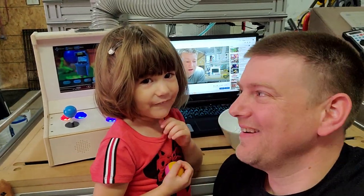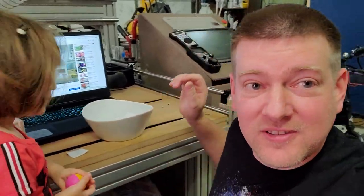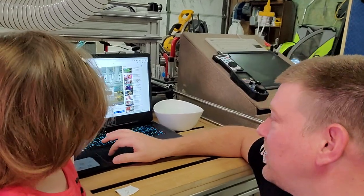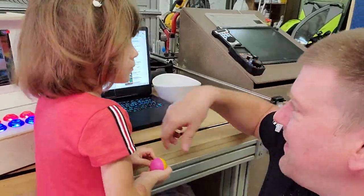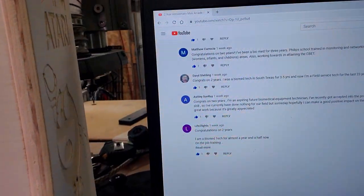That's a number two. Okay, number two. So we're going to go to the second comment and let's see who number two is — all the way down to the oldest. Number two comment, right there in the blue.